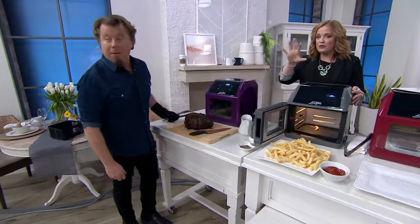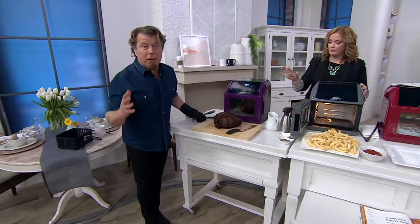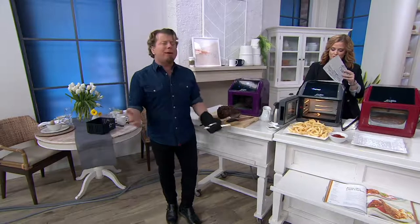This is called a 10-in-1. We have a graphic showing everything it's capable of — you could literally get rid of all of these appliances. Get rid of your deep fryer because now you can fry with air. Get rid of a steamer because you can steam in here. Get rid of your rotisserie — now you have an air fryer rotisserie. Pizza oven? Absolutely — wait till you see the three pizzas I pull out. Toaster oven. And you can use it like a microwave — not because it has microwaves, but you can reheat everything in here. Once you heat a leftover pizza slice in here, you can never go back.